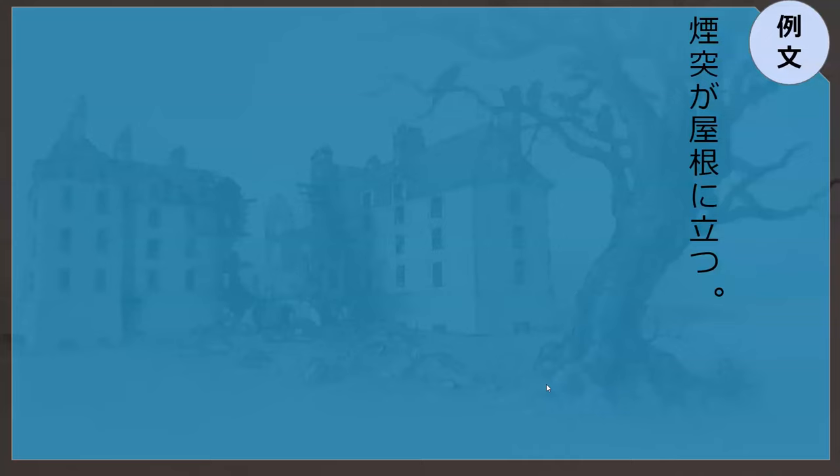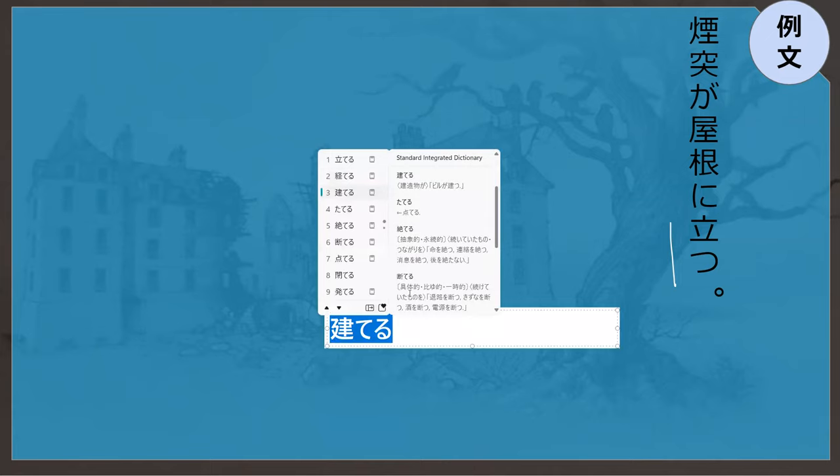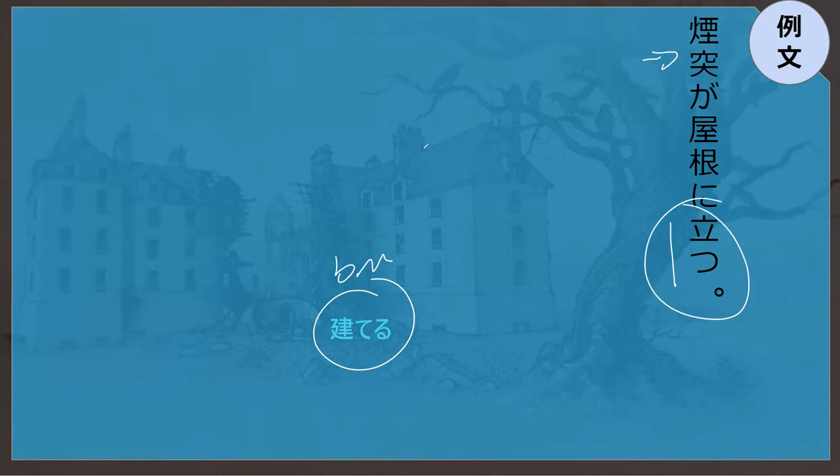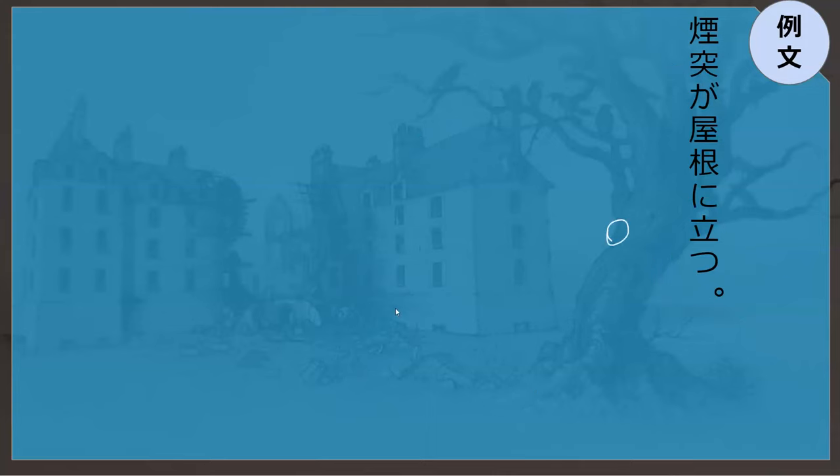Let's go read this sentence. En-totsu ga yane ni tatsu. What does that mean? The chimney on top of the roof. Theoretically tatsu means stand, but this can be used to mean 'to be built on the roof' — like the tateru we saw earlier. Tatsu can be used to refer to a building standing. This isn't a building, it's part of the building, so we use tatsu. We probably wouldn't say 'the chimney stood on the roof' in English — we'd just say there's a chimney on the roof. So 'on' is perfect as a translation.